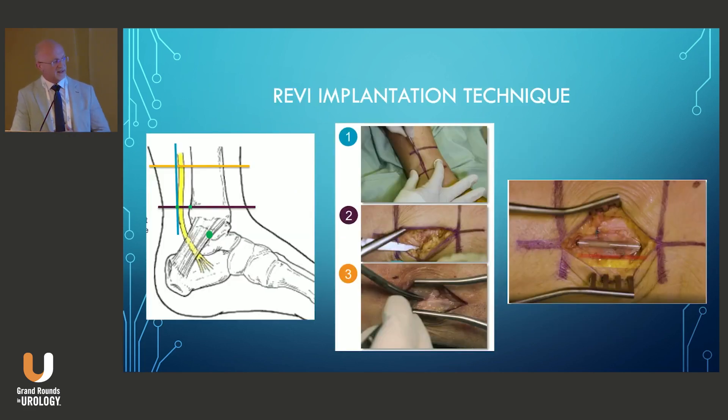Similar to the eCoin, it has a template that aids in incision and placement. Being sub-fascial, it does require opening of the fascia, which allows identification of the nerve, more precise placement, and anchoring of the electrode itself.